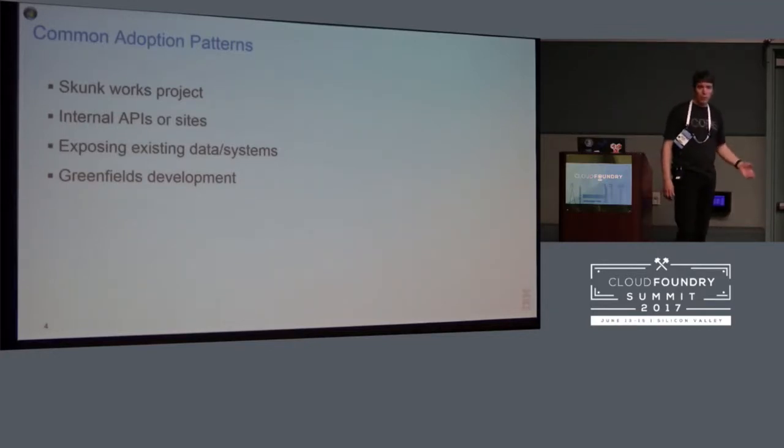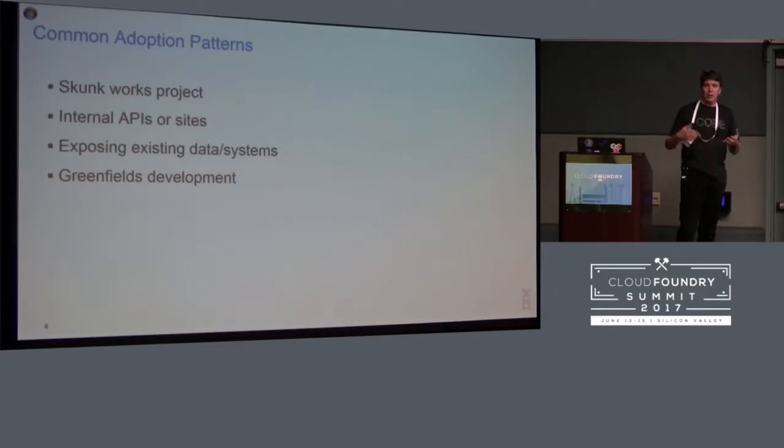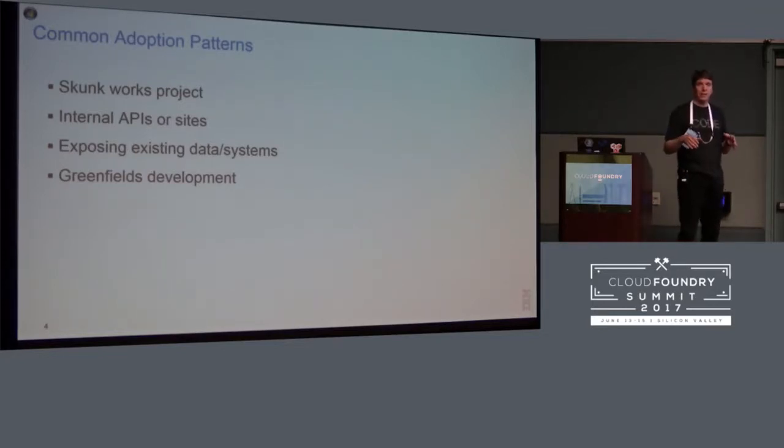Some common adoption patterns — we often see Node.js almost coming in through the back door. A developer comes up with a nice solution, not necessarily an official project, but something that solves a problem for the business, shows it, it goes up the executive chain, and it ends up going into production. So it kind of sneaks in through the back door, and that initial success then leads to more and more use of Node.js within the enterprise.